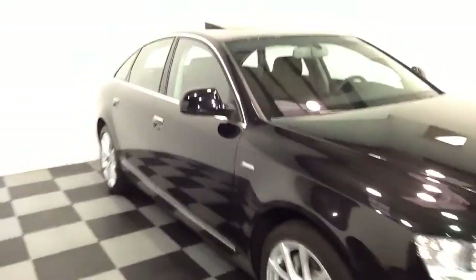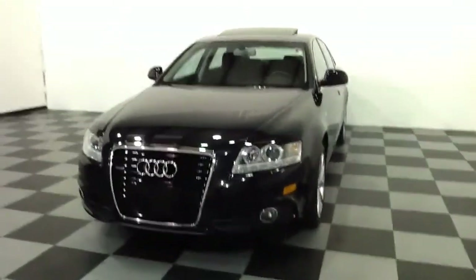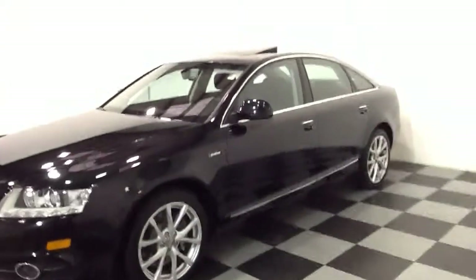Again, black on black, 2011, 33,000 original miles, one owner car with a clean CarFax and clean AutoCheck history report. It's got navigation, Bluetooth, satellite radio, all that stuff, and it's an S-Line car — best colors, best options.